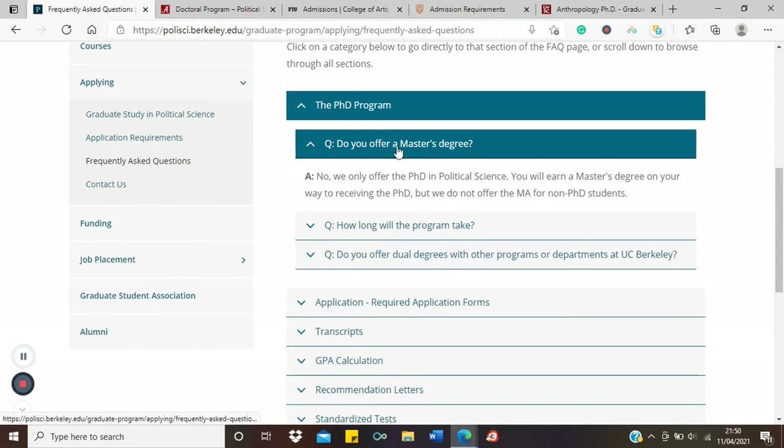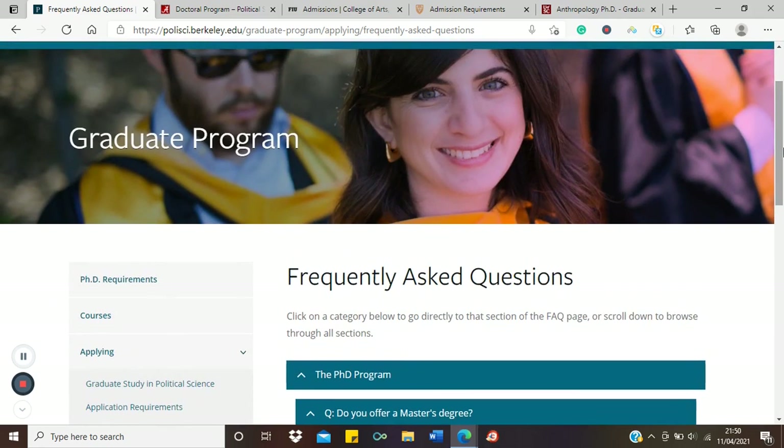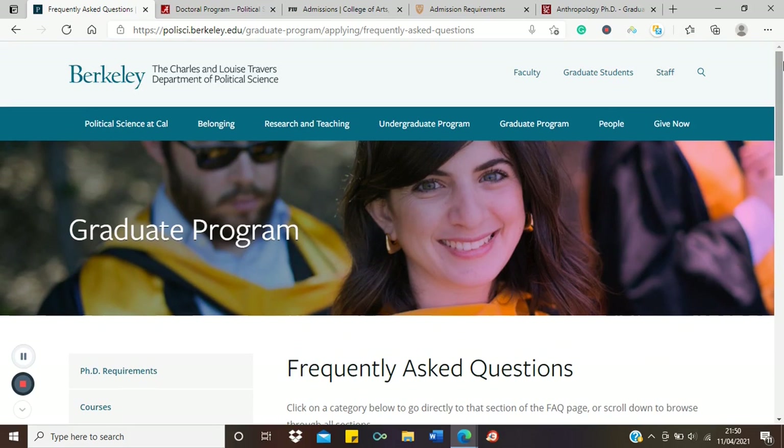UC Berkeley's answer is: no, we only offer the PhD in political science. You will earn a master's degree on your way to receiving a PhD; we do not offer the MA for non-PhD students. So this university does not offer a separate master's program in political science — if you want just a master's, UC Berkeley is not for you.